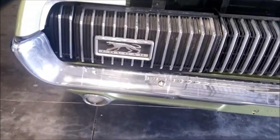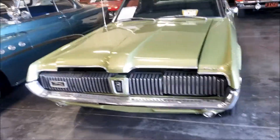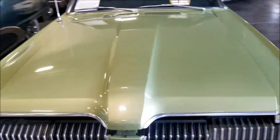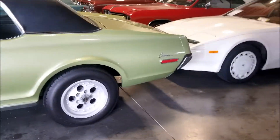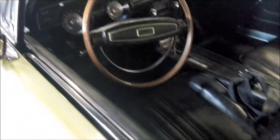Actually that says Cougar, I can't read - I'm sorry guys, Mercury Cougar. 1968 Mercury Cougar, they want 21.5 for it. I can't believe I said Jaguar - not paying attention. Look at this boy, man, nice and clean leather.